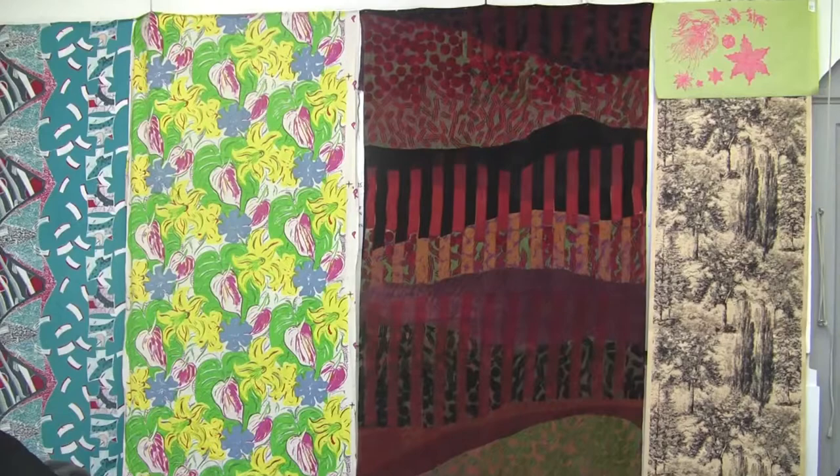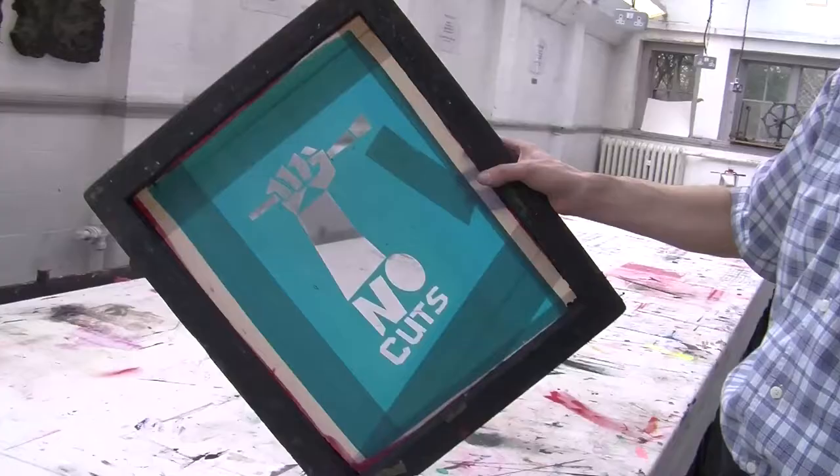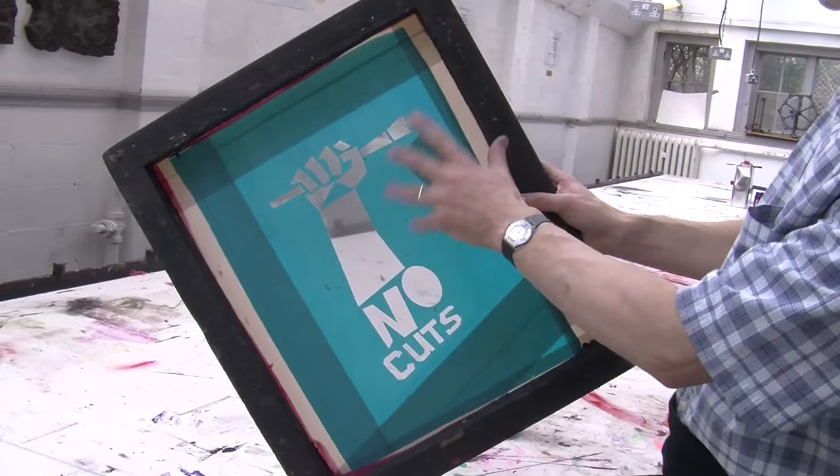This is one of the actual silk screens that the students are using at the moment. This is the mesh that's been stretched on the screen, and then it's a photographic emulsion coating on the screen and the image is produced.